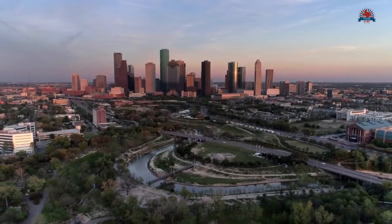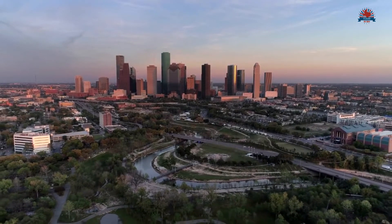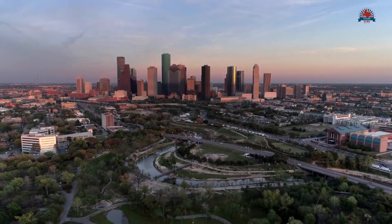Beaumont is about an hour and a half drive from Houston, which gives retirees access to big city amenities and healthcare options, but has a lower cost of living than Houston.